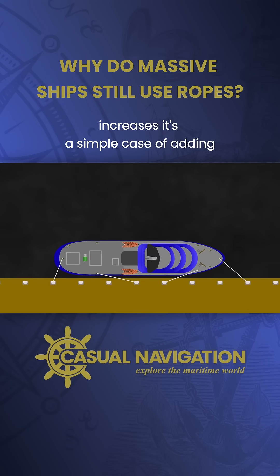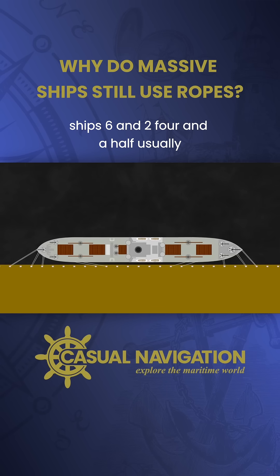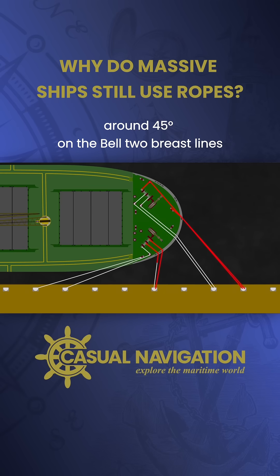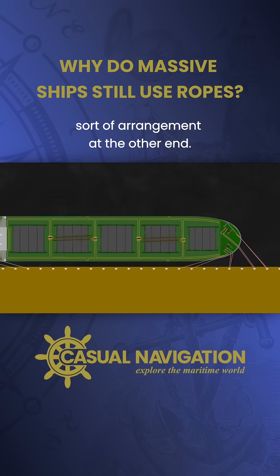As the ship size increases, it's a simple case of adding more and more lines until you get to the typical arrangement used on larger ships: six-and-two, fore-and-aft. Usually this will be two headlines leading around 45 degrees on the bow, two breast lines at almost right angles, two lines between those, and two spring lines, with the same sort of arrangement at the other end.